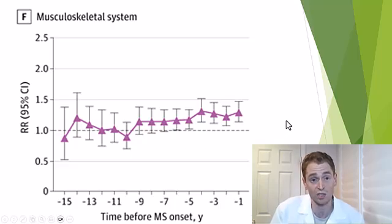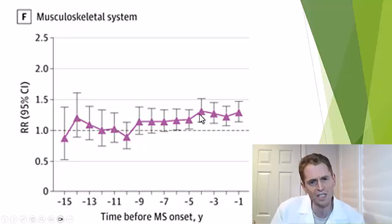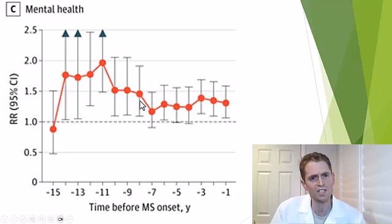Looking at musculoskeletal disorders — aches and pains, joint pain — we know people with MS can have muscle spasms, but maybe having subtle imbalance puts a little strain on the hip or other ligaments. There's just a slight difference, maybe a 20% increase in skeletal system complaints many years prior to diagnosis. Even for mental health complaints, over 10 years prior to diagnosis, there's a significant spike — around a 20 to 80% increase in mental health presentations. The trend is too strong to be ignored. This is a real phenomenon.